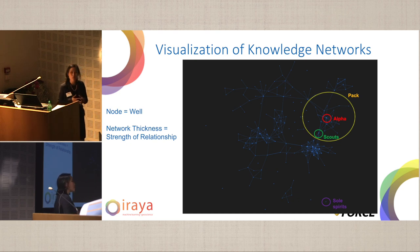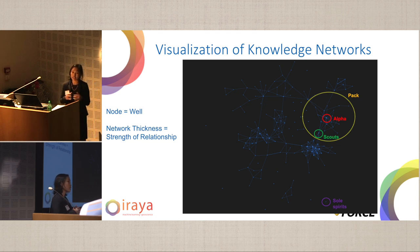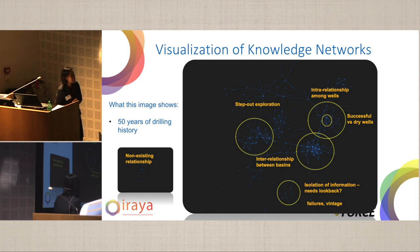When we look at knowledge, in a wolf pack you have an alpha wolf, which is the leader — in this case the leader of information. You have the pack, which is essentially a group of wells showing similar information and more or less clustered together. You also have scouts, which are wells that give information crossing from one geological area to another, creating transverse relationships to different wells. And finally, we have what we call the soul spirits or the lone wolf — information that is rarely used for whatever reason.